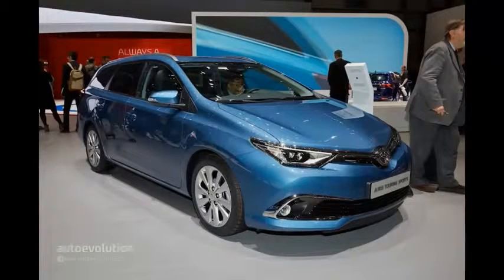Make sure you check the photo gallery for fresh pictures from the 2015 Geneva Motor Show.